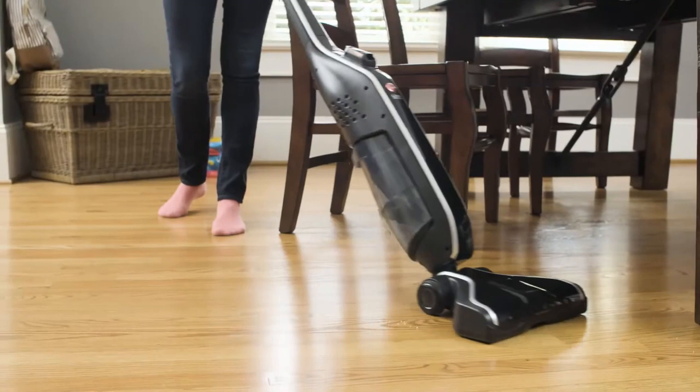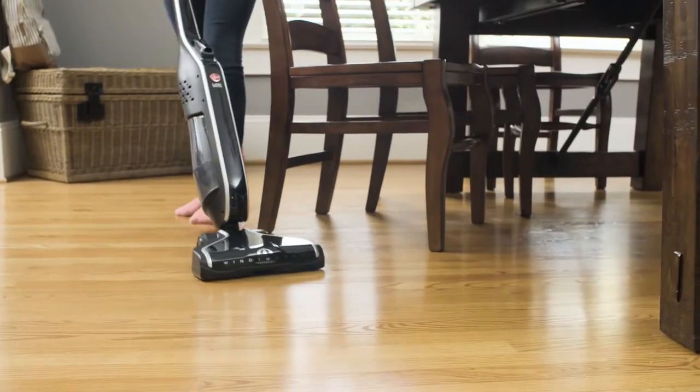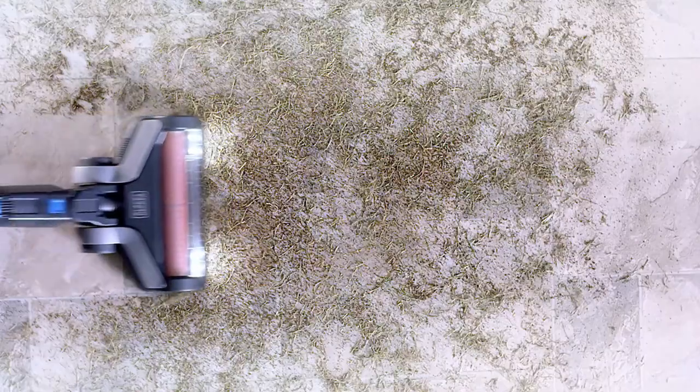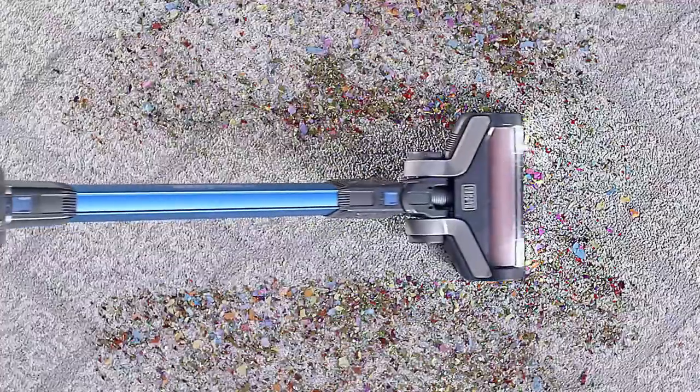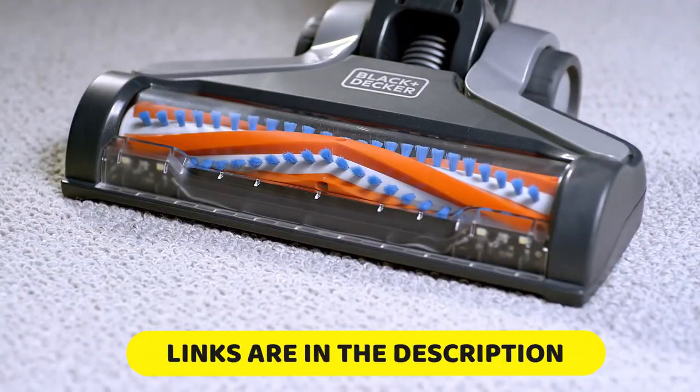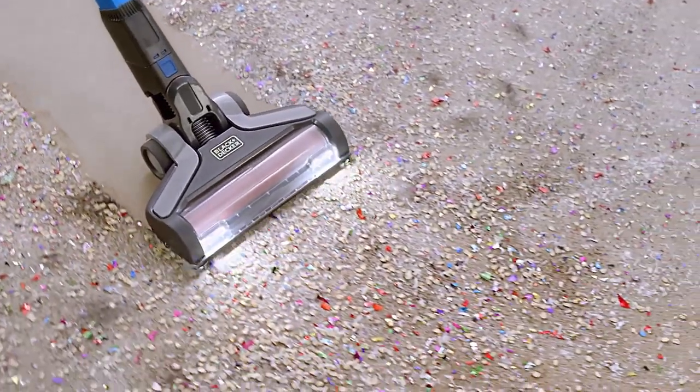Our top picks for the best cordless stick vacuums will help you keep your home looking spotless without breaking the bank. Whether you're a busy professional or a pet owner, stick around and find out which cordless stick vacuum is the best fit for you. As always, links for every vacuum mentioned in this video are available in the description below.